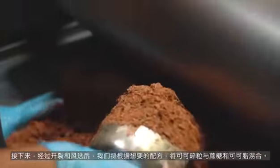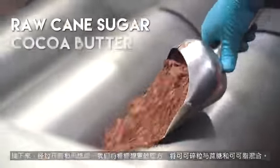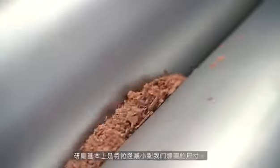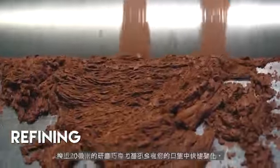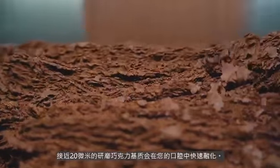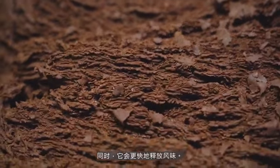After cracking and winnowing, we take the nibs and mix in raw cane sugar and cocoa butter according to the recipes that we want. Then we refine them. Refining is basically to reduce the particle size to the size that we want — it goes down to 20 microns. A fine chocolate base will melt very fast in your mouth and at the same time release flavour faster.